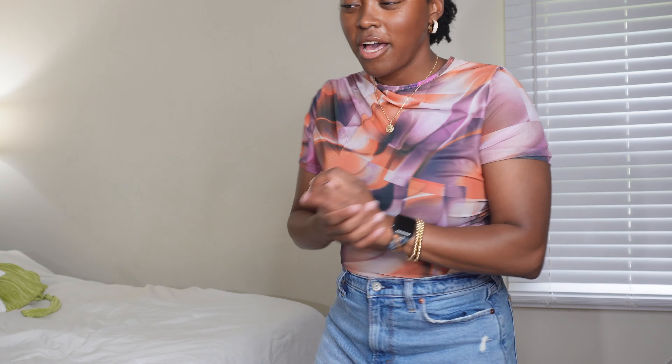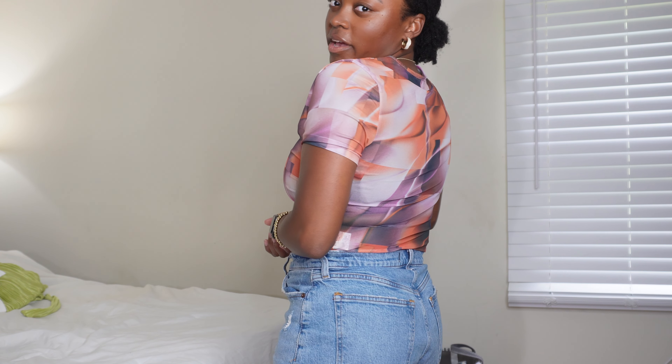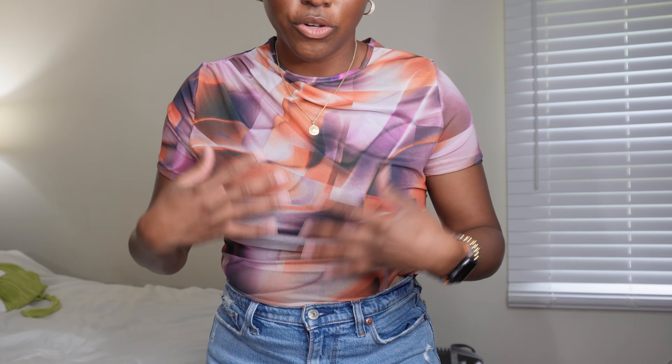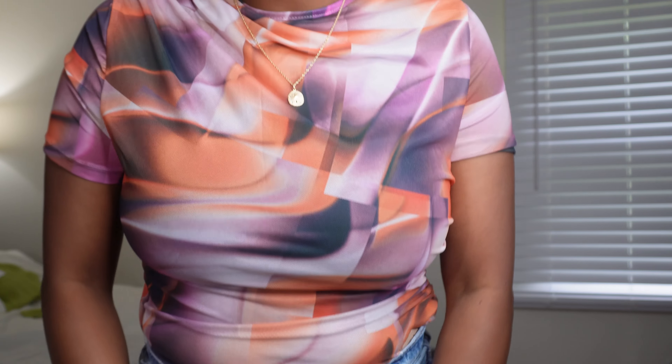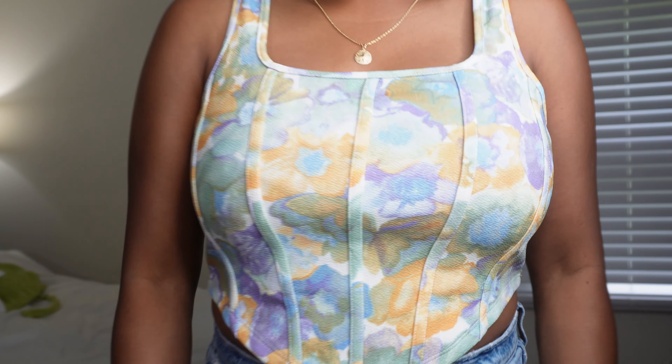This next top is also a bodysuit — it's very different from something I would normally get, but I think it's fun. I feel like it would be great for a concert. It is a bit see-through, so I'd say to wear something dark underneath. It's kind of a funky pattern, but the more I look at it I'm not mad at it — it's decent.